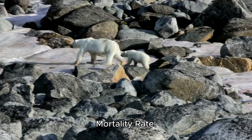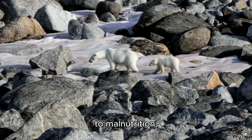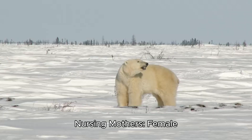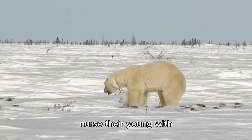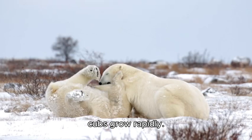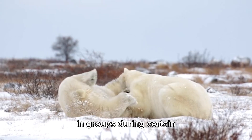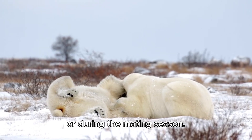Fact 15 — High Infant Mortality Rate: Polar bear cubs face high mortality rates due to malnutrition, predation, and harsh environmental conditions. About half of the cubs do not survive their first year. Fact 16 — Nursing Mothers: Female polar bears with cubs nurse their young with high-fat milk, around 35% fat, which helps the cubs grow rapidly. Fact 17 — Social Interactions: Although polar bears are generally solitary, they may be found in groups during certain situations, such as scavenging on a whale carcass or during the mating season.